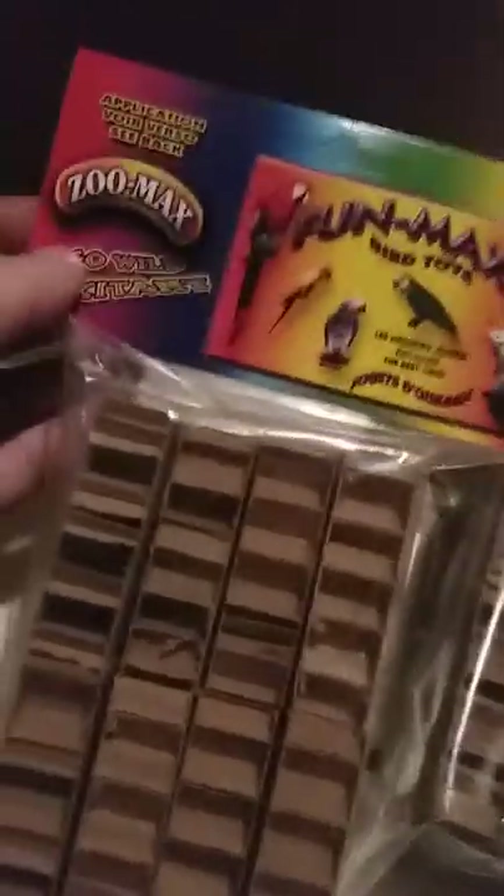Some of the Funmax stuff shows up in the gerbil section too. These things are so cool - I think it's a Canadian brand. It's perfect because there's eight of them so I can give four to one cage, four the next day - this will last me four days for toys of the day. That's why I bought two packs.